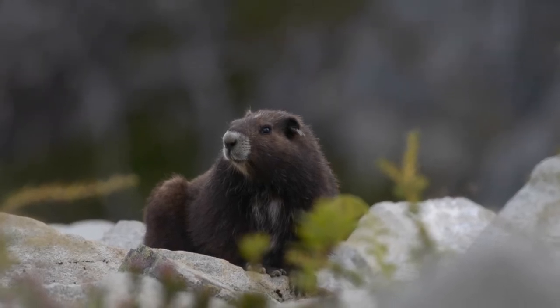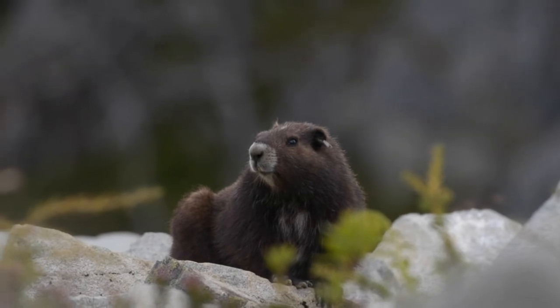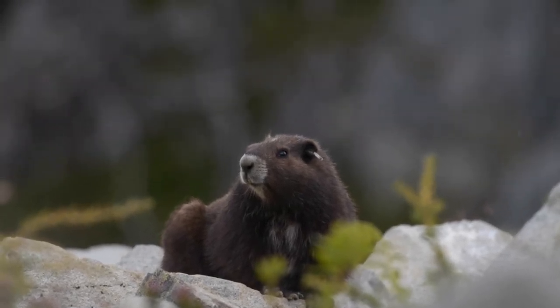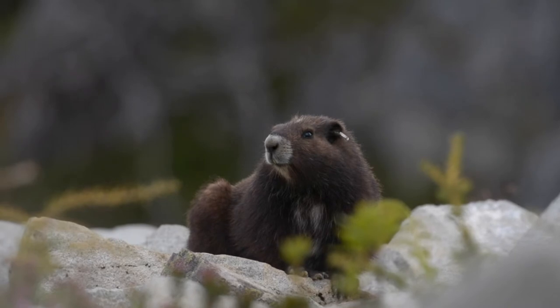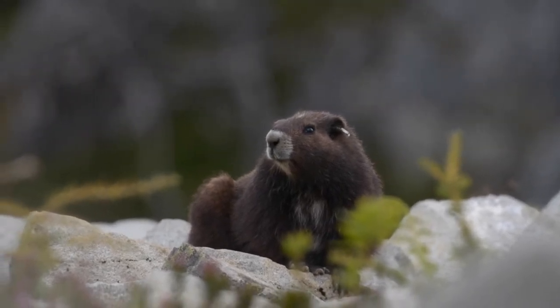The Vancouver Island marmot is one of the most critically endangered species in all of Canada, and possibly in the world. In 2003, there was only 31 observed counts of Vancouver Island marmots in the wild. That number in 2019 was about 119, showing that the Marmot Recovery Foundation is doing some great recovery work when it comes to growing their population.